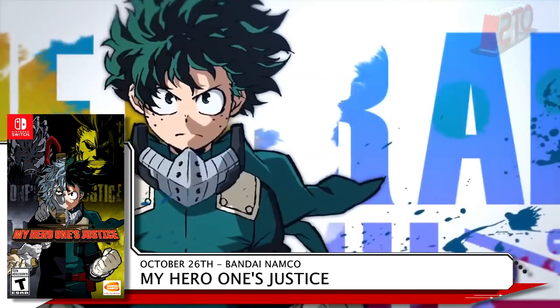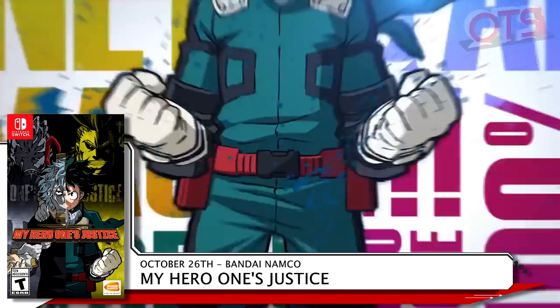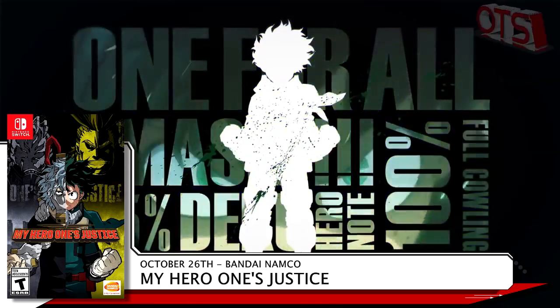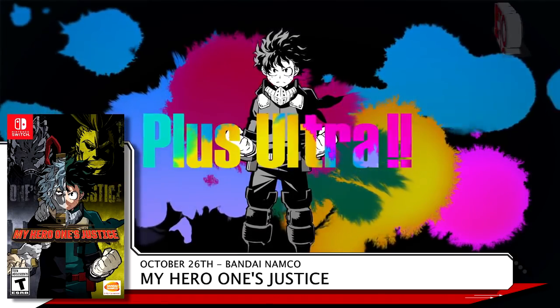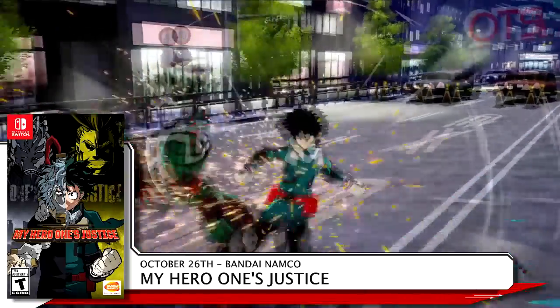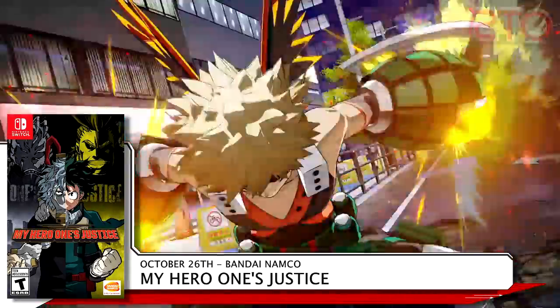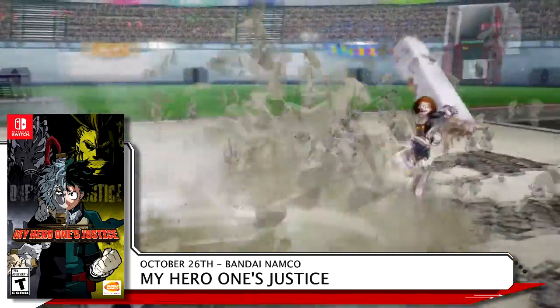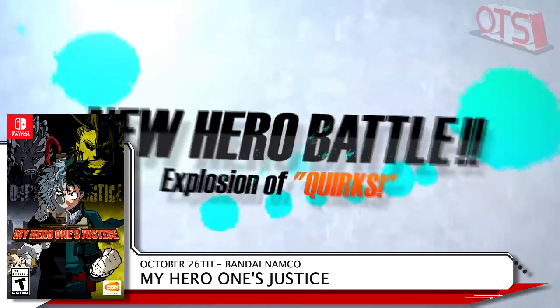Bandai Namco brings another fighter to the Switch with My Hero One's Justice on October 26th. This 3D arena fighter features a cast from the popular manga and anime series that is its namesake, and allows you to create unique teams while customizing your appearance with unlockable accessories. Become the world's number one hero or villain by taking on opponents online and climbing the leaderboards. Pick this one up for £59.99.